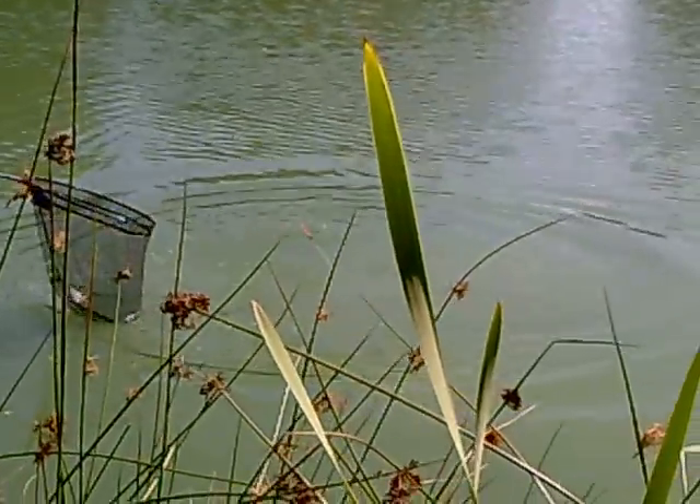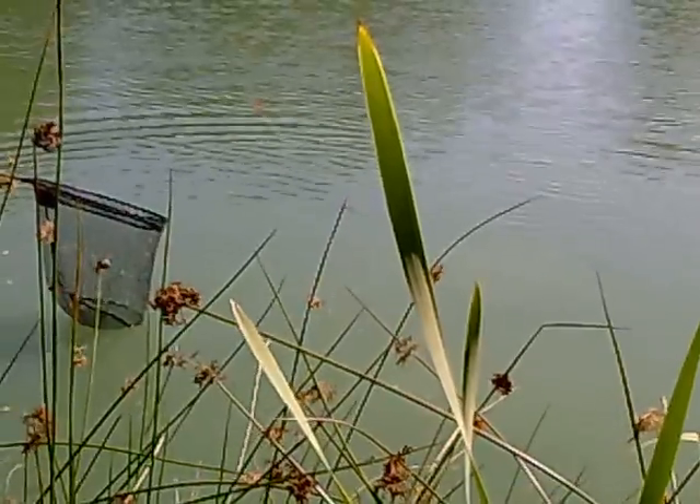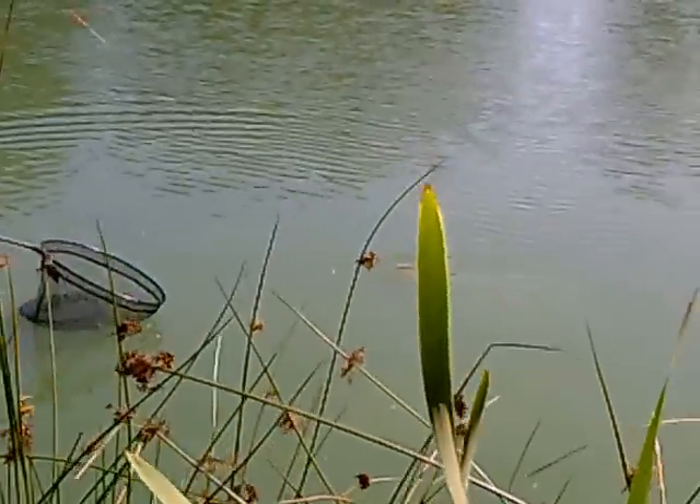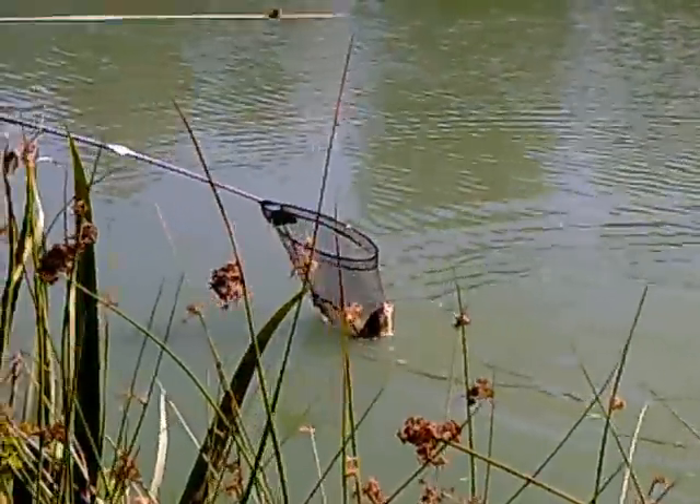Another lump. Some sun coming over the top of the trees here, making it a bit hard. And that's in the net — another one for Tony. Well done Tony.